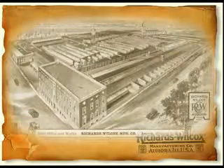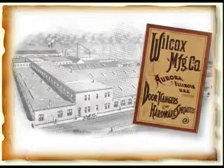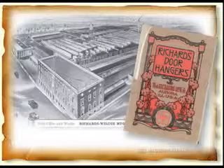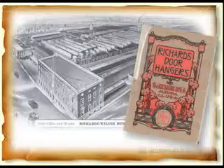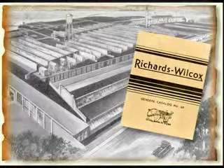It's 1880. The industrial revolution fuels the manufacture of new products to make home life and work easier. Wilcox Manufacturing, a new business in Aurora, Illinois, specializes in door track, hangers, sharpening stones, and sundry items in the largest plant of its kind in the country. Soon to follow, in 1903, is the Richards Manufacturing Company, producing many of the same door hardware and household items just blocks away from Wilcox. In 1910, the companies merged to form Richards Wilcox and decided to occupy the original Wilcox plant.